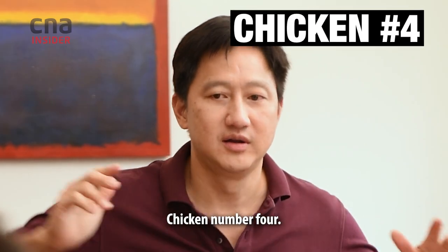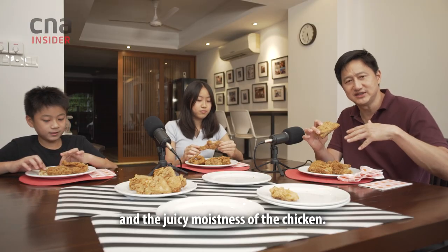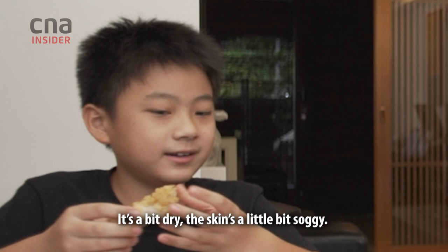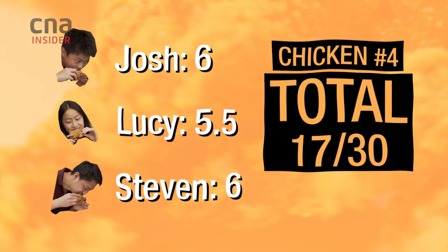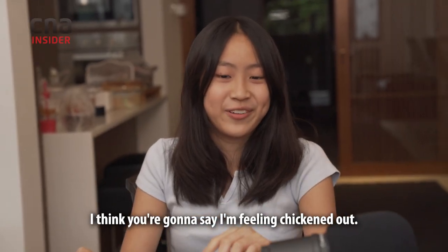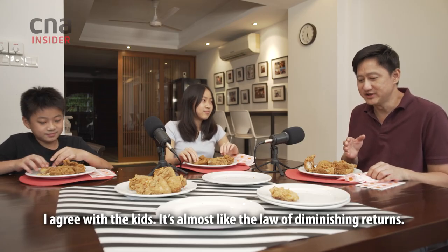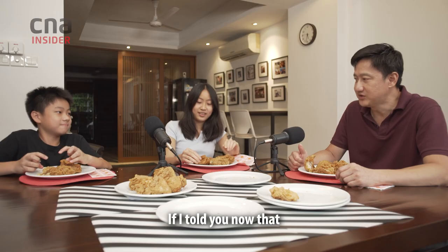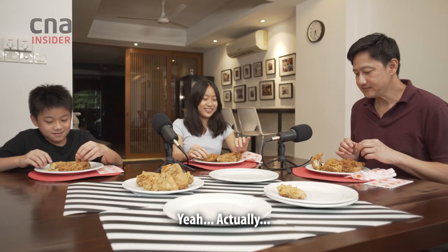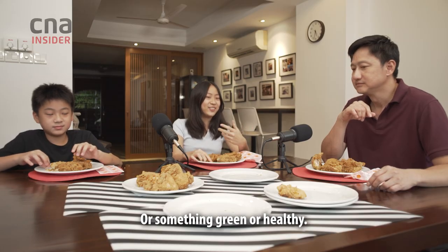Chicken number 4! It's got a good mix between the crunchiness and the juicy moistness of the chicken. I don't really like it. It's a bit dry and the skin's a little bit soggy. How are you feeling? I think you're going to say I'm feeling chickened out. I agree with the kids. It's almost like the law of diminishing returns. I'm sick of fried chicken. If I told you now that we're going to have more fried chicken for dinner, how would you feel? Yeah, actually no. I feel like eating a salad. Or something green. Or healthy.